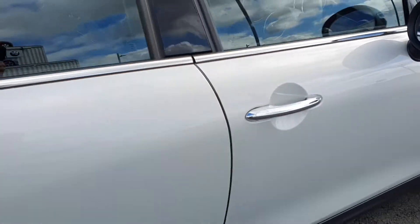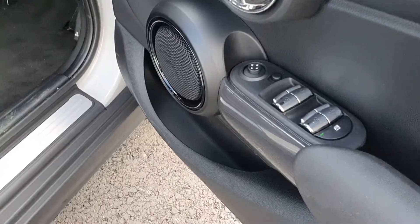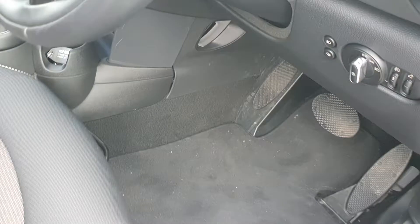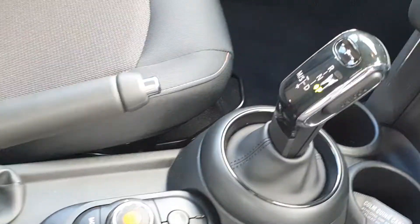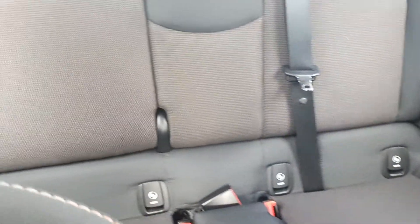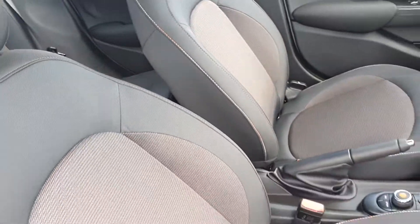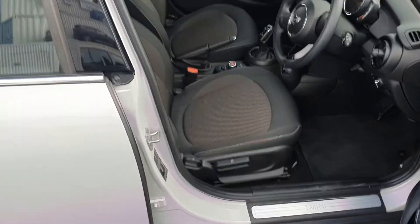Taking you inside the car — heated windows front and rear, remote central locking, stop-start technology, ISOFIX at the back. The interior is a black cloth interior.